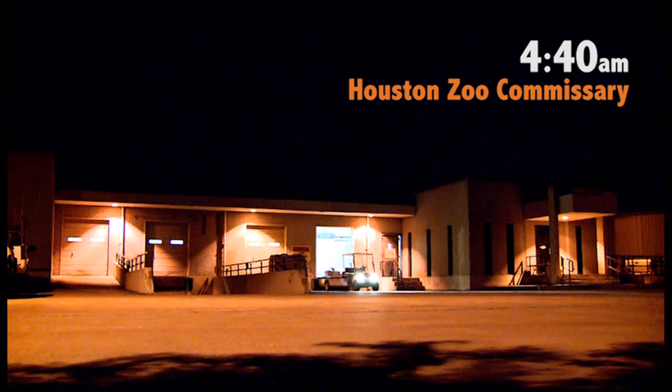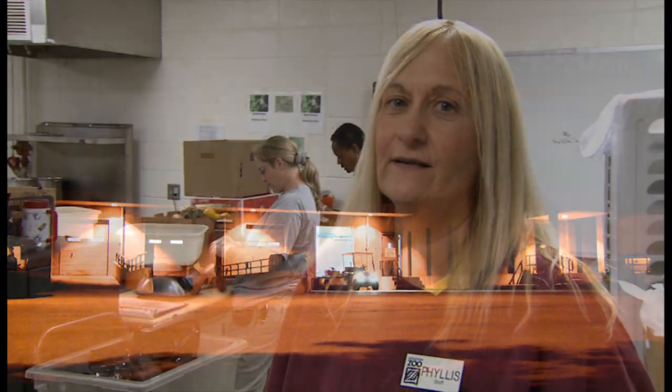My name is Phyllis Patricia Maez. I'm the Houston Zoo Commissary Supervisor. I've been here for 26 years and we're here today just to show you a typical morning here at the commissary.